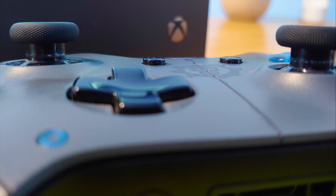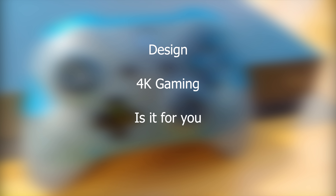Today I will be reviewing the Xbox One X. We will take a look at the design, 4K gaming, and see if it's for you.